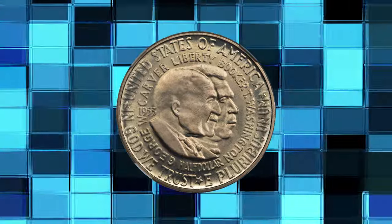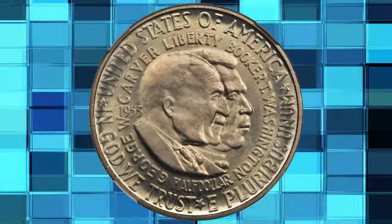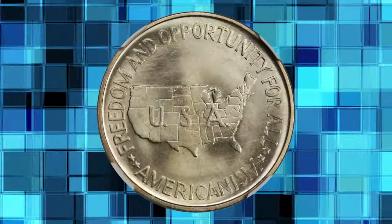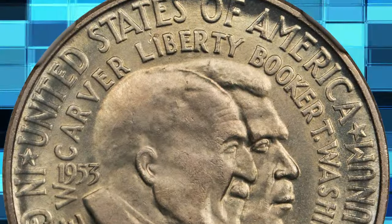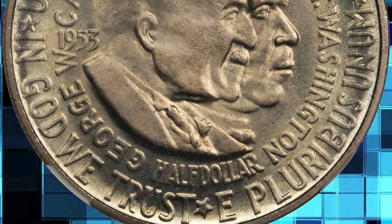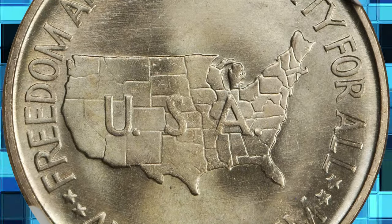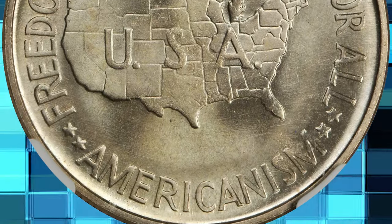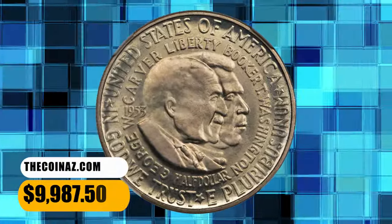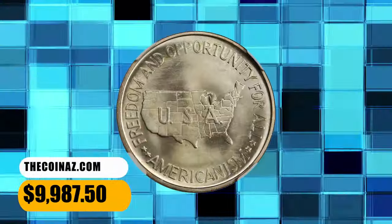Number 2: 1953 Carver-Washington Commemorative Half Dollar, graded Mint State 67 by NGC. This half dollar exhibits unsurpassable quality — mark-free, glowing lustrous surfaces with some attractive iridescent reddish-gold color over the obverse. Sharply struck with no blemishes of any kind; some mint-made die lines are noted in the reverse field. It ended up selling for $9,987.50.